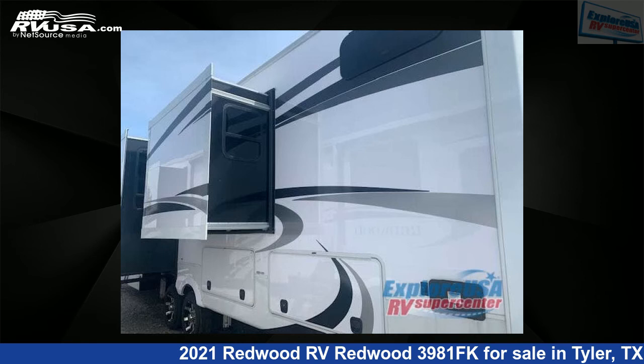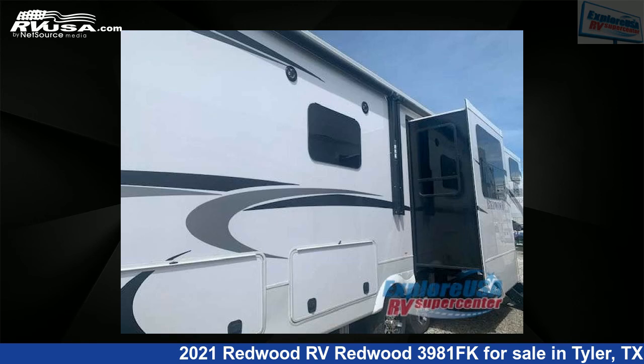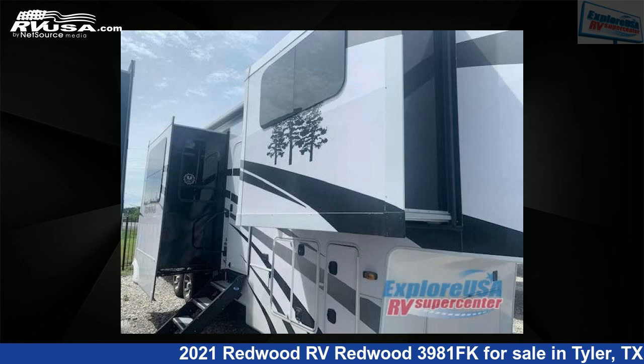This new Redwood RV is 42 feet 0 inches in length and features five slide-outs, a midnight interior, sleeps four, and 66 gallons fresh water capacity.